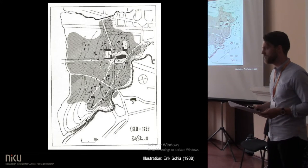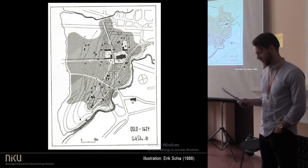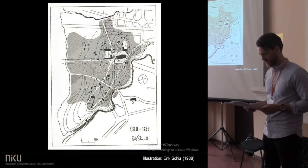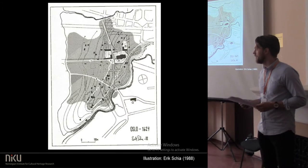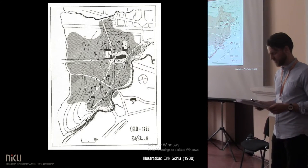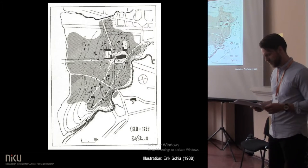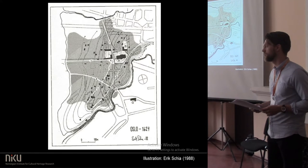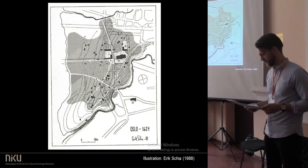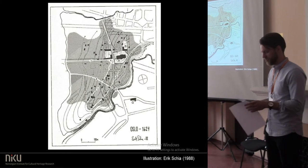Forty of the masonry buildings have previously been interpreted as being post-medieval, shown in an interpretation of Oslo AD 1624, before the whole city burned. However, most of these buildings lack absolute dating. The main reason for the assumption that the buildings are post-medieval is the Reformation in 1537, when most of Oslo's churches were torn down and the stones reused for foundations, chimneys and cellars. This is true for many of the masonry constructions, but certainly not all.